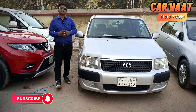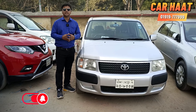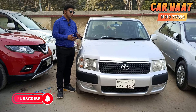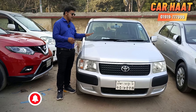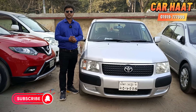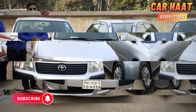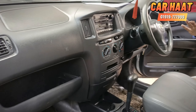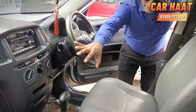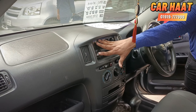Today I am going to show you a Toyota Succeed model. This is a Toyota Succeed 6L model. With its features, you can see the full display of the Toyota Succeed model.